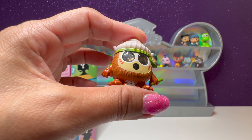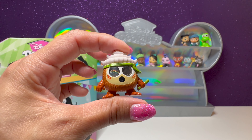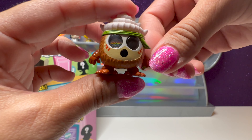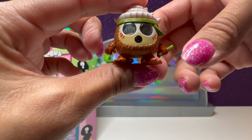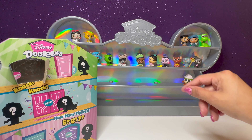Did you know that in that scene, one of the coconuts has Baymax's face? If I can find it, I'll put a picture in right now. That was such a cool little Easter egg — Baymax is in Moana if you didn't know that. We'll put him right there.